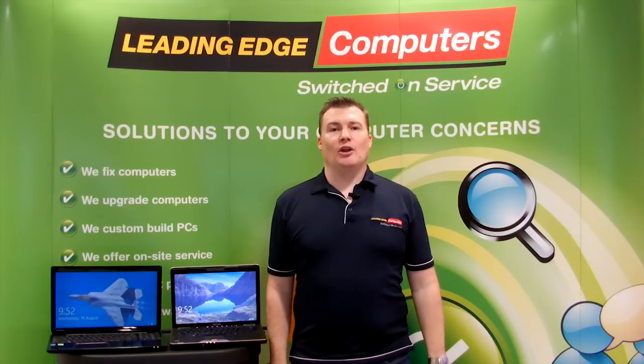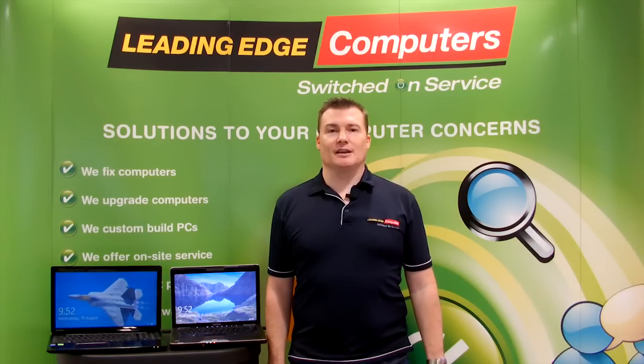If you like this video and would like to see more, as well as keep up to date with what's new and exciting, then make sure you subscribe to our channel. I'm Jeremy for Leading Edge Computers, and thanks for watching this episode of the LEC TechCast.